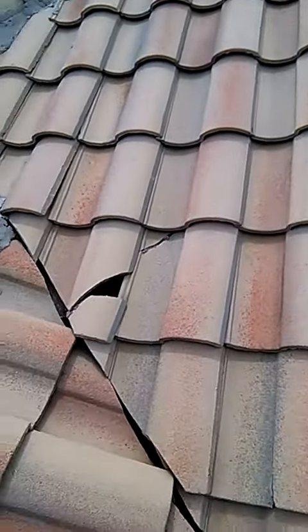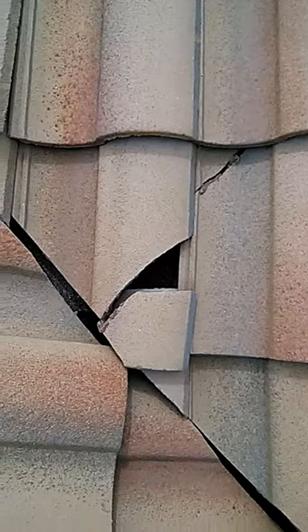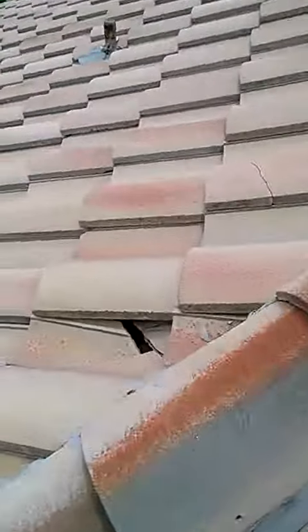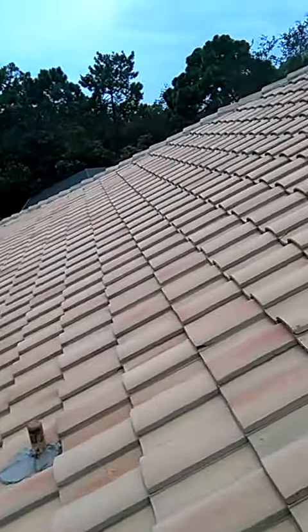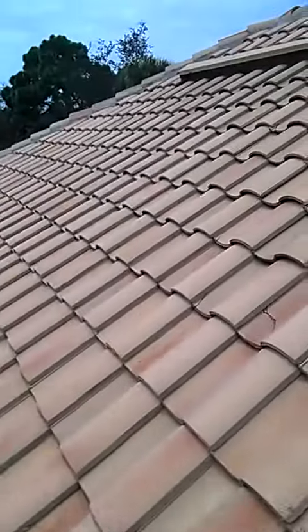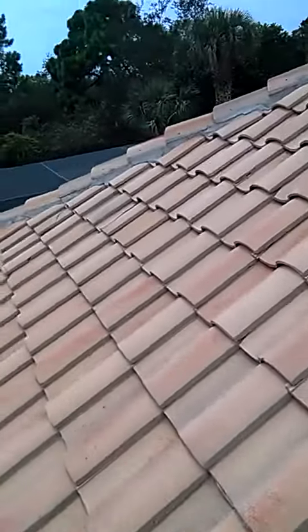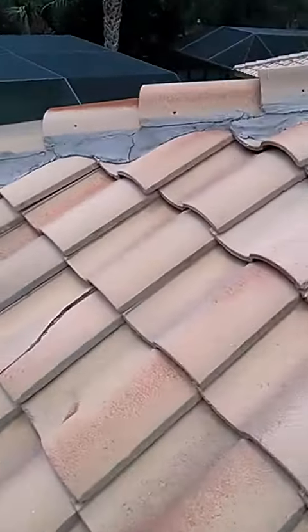While I was on the roof, I also found some other issues. You can see here a cracked tile that needs to be re-adhered, and another broken tile over here.